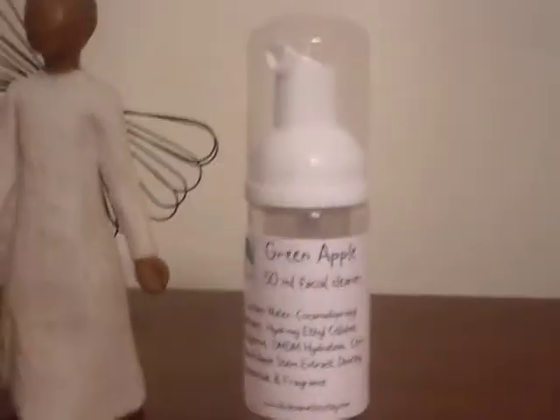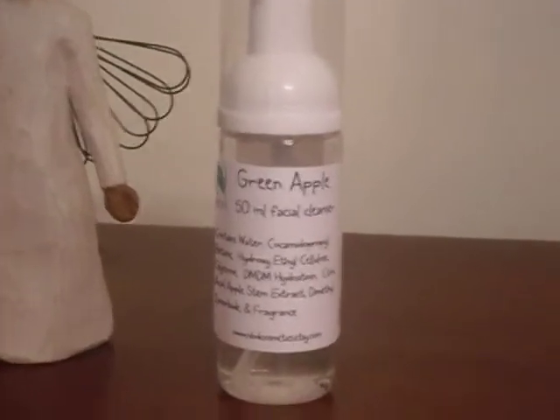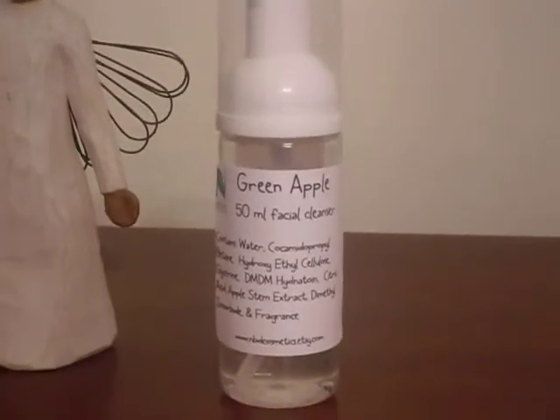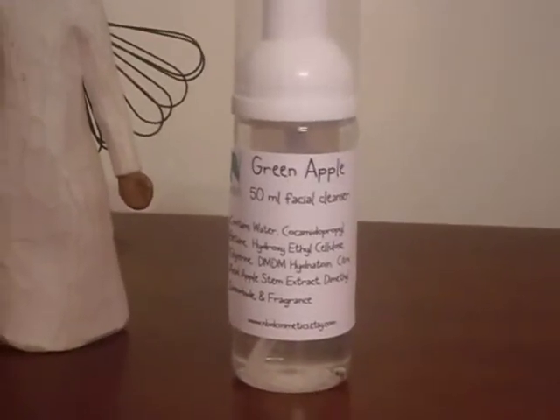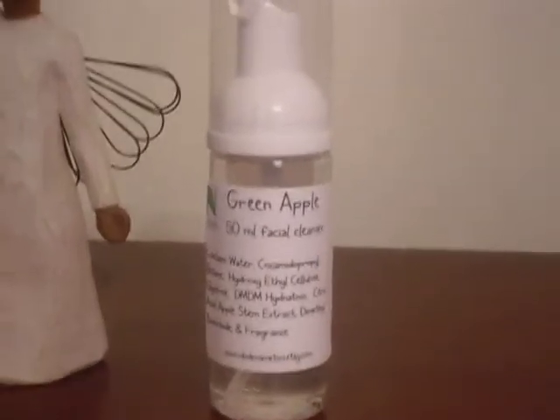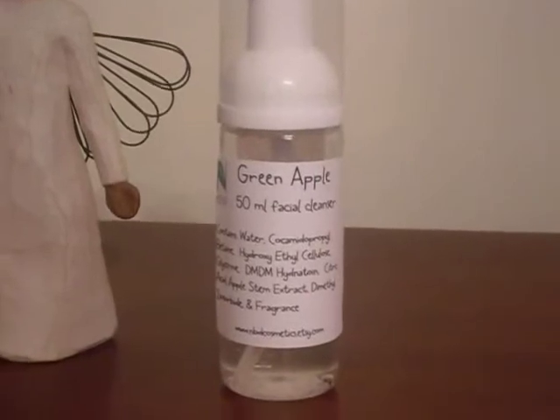I knew I had to use it — it's a very simple but very powerful extract. As always, none of my foaming facial washes are going to over-dry your skin. They're very gentle on the skin but they provide a great cleansing effect.